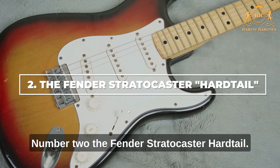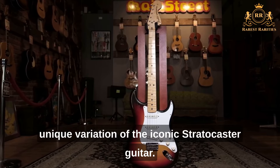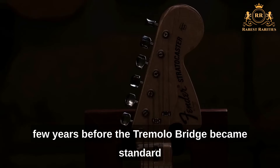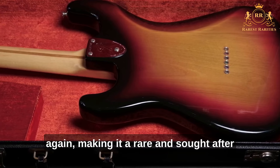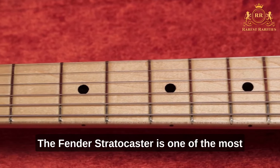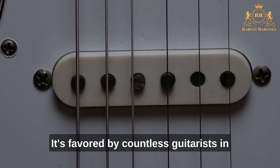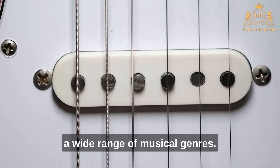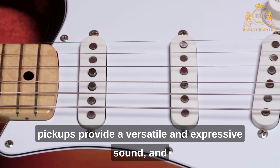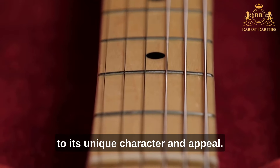Number 2: The Fender Stratocaster Hardtail. The Fender Stratocaster Hardtail is a rare and unique variation of the iconic Stratocaster guitar. The hardtail version was produced for only a few years before the tremolo bridge became standard again, making it a rare and sought-after model among collectors and players. The Stratocaster's sleek, contoured body and three single-coil pickups provide a versatile and expressive sound, and the hardtail bridge only adds to its unique character and appeal.